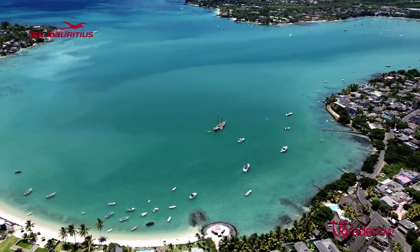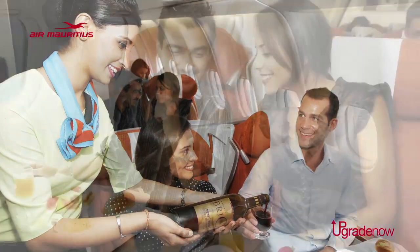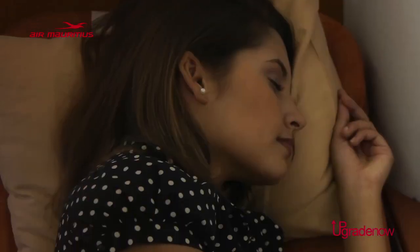Do you want to travel with more comfort and enjoy the benefits of travelling as a premium passenger? With Upgrade Now, you now have the opportunity to get an upgrade in advance and at your price. It's that simple.